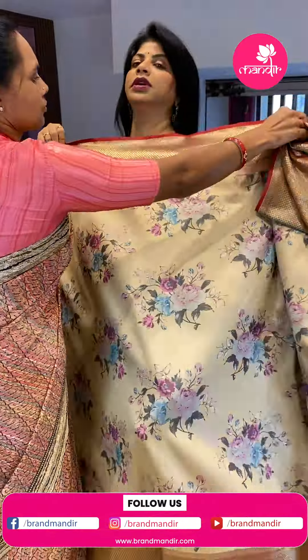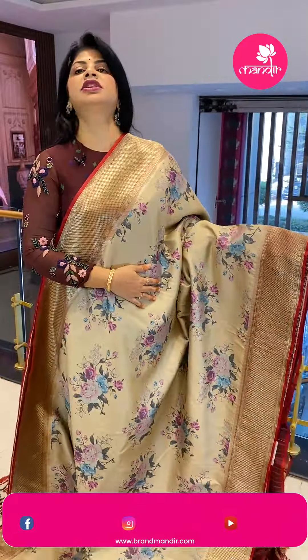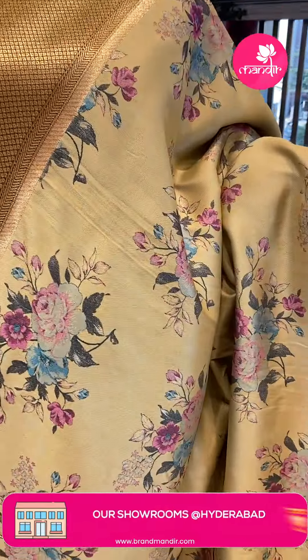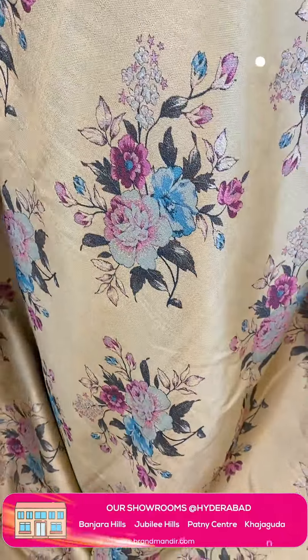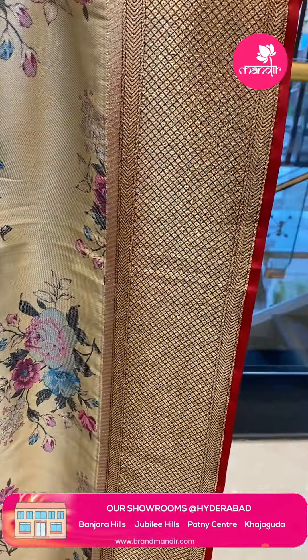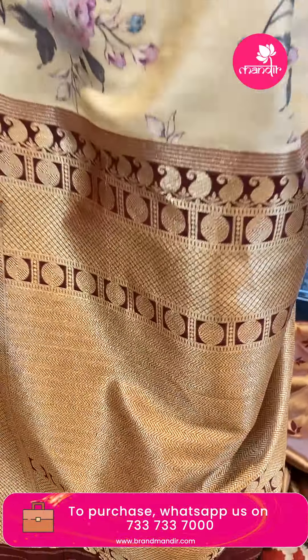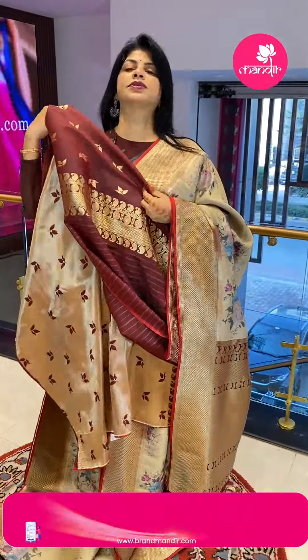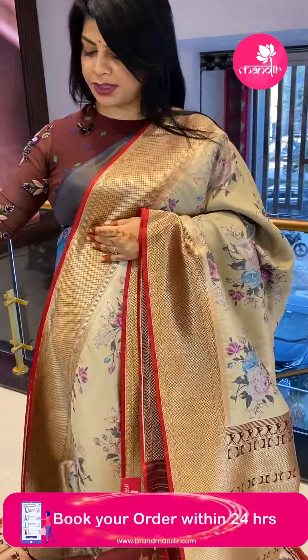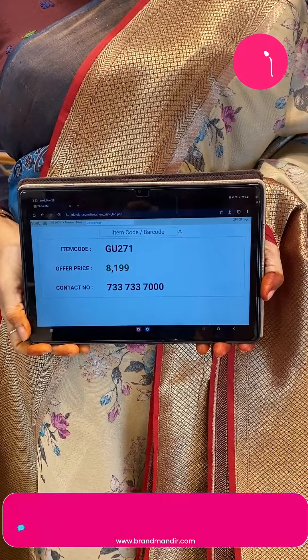Next is a budget fancy Benarasi silk saree in beige and maroon combination with nice floral weaving all over the body — it's a complete weaving, not painting or digital print. The border is a contrast diamond brocade border with V-shaped lines. The pallu has contrast zigzag brocade rounds and blocks. The blouse is contrast with butas and border. Saree price: ₹8199, saree code GU271.